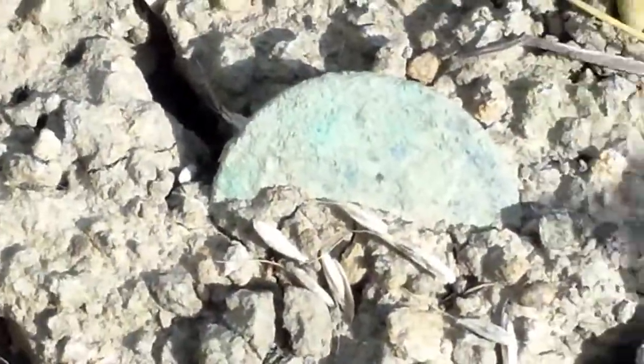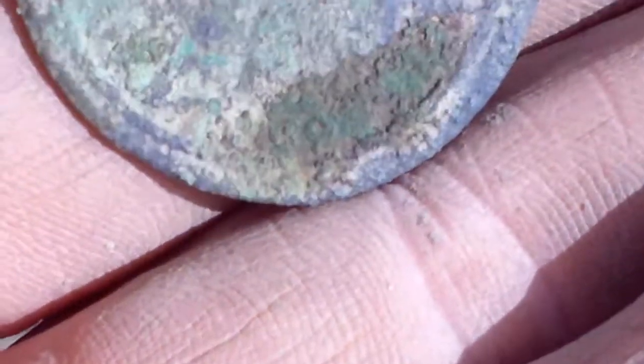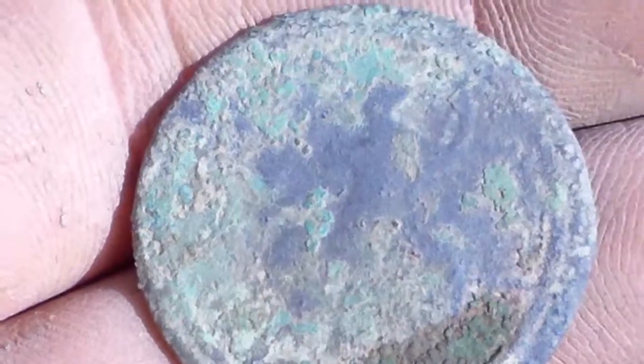I don't know if you can see this — nice little surface find. Break it out, see what it is. It's better when we do it, so I'll clean it up. That's another George the Third — no date on this one. I'll clean it up, see what we've got when we get home.